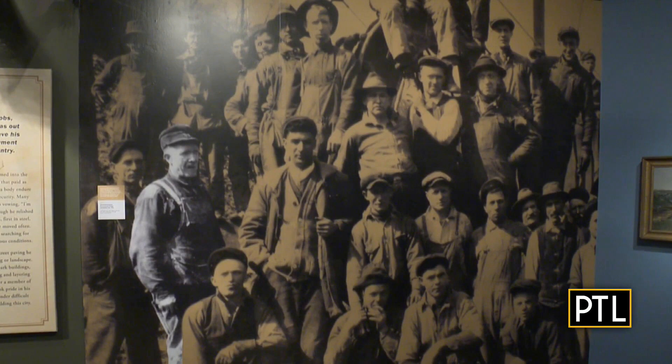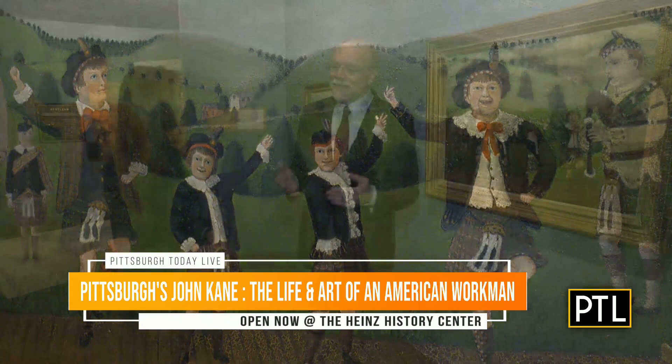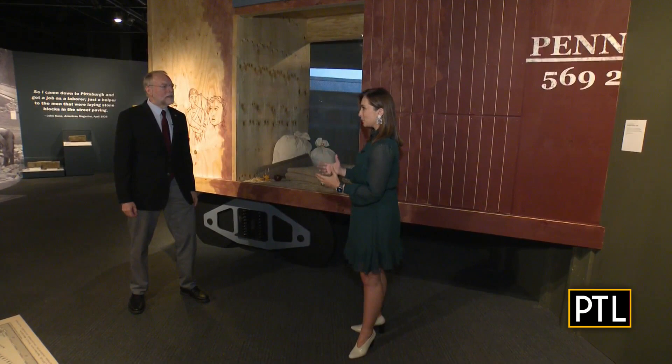John Kane is a Pittsburgh treasure that a lot of people haven't heard of, but he's one of the most revered self-taught artists in the world. He came to Pittsburgh in 1880 but remembered his Scottish roots. One of the first paintings accepted at the Carnegie International was a scene from the Scottish Highlands, which established him as a legitimate artist. He was a day laborer most of his life, painting railroad cars and houses, working in mines and mills, but his real love was art.